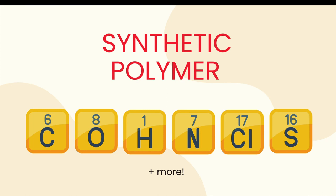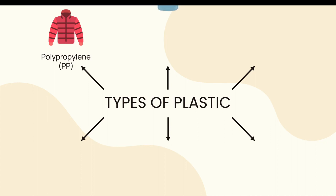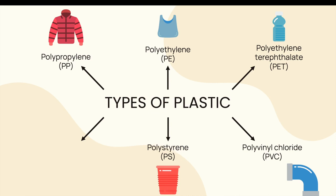There are a variety of different types of plastic, each with different structures made of different combinations of elements and manufactured in different ways. These types of plastic include polypropylene (PP), polyethylene (PE) which makes up more than 50% of plastic, polyethylene terephthalate (PET), polyvinyl chloride (PVC), and polystyrene (PS or Styrofoam), amongst many other kinds.